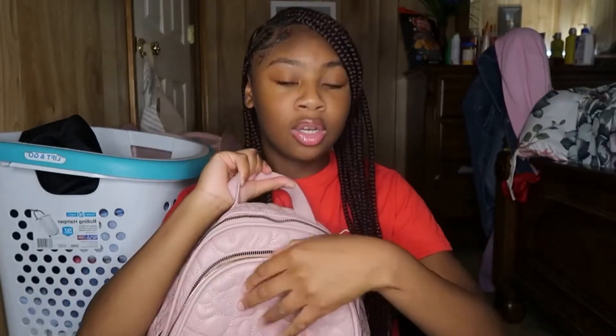If y'all watched my back to school haul, y'all already saw this bag, but y'all didn't see what's in it — so that's what I'm gonna be showing in this video. In this little patch right here, there's just one thing, which is a stylus. I don't really know what I got this for, but it's just there.